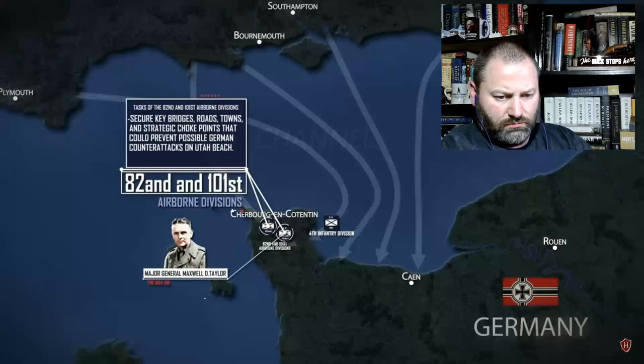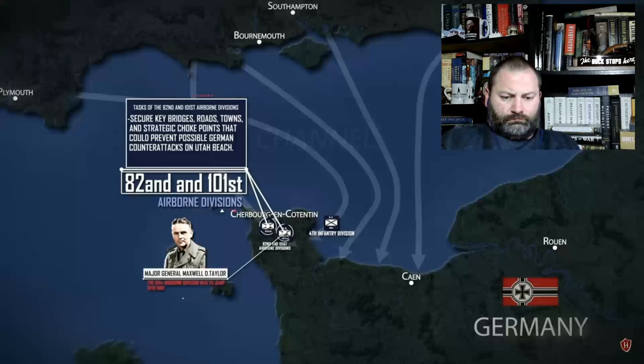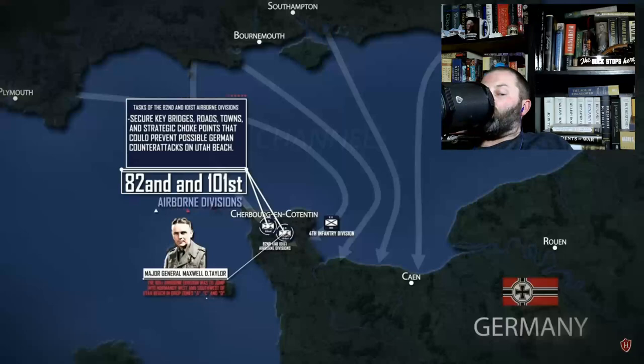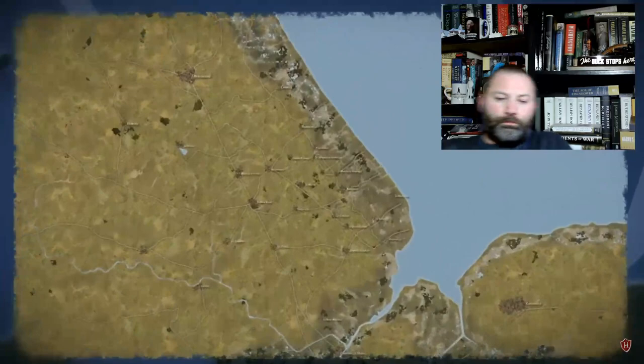Major General Maxwell D. Taylor's 101st Airborne Division, a well-trained division that would see its first action, was to jump into Normandy on the night of D-Day alongside the veterans of the 82nd. Parachuting into Normandy to the west and southwest of Utah Beach at drop zones A, C, and D, it was the 101st Airborne's objectives for Mission Albany to ensure that the Utah Beach landings by the 4th Infantry went smoothly and without heavy resistance or possible counter-attacks by the Germans from inland.